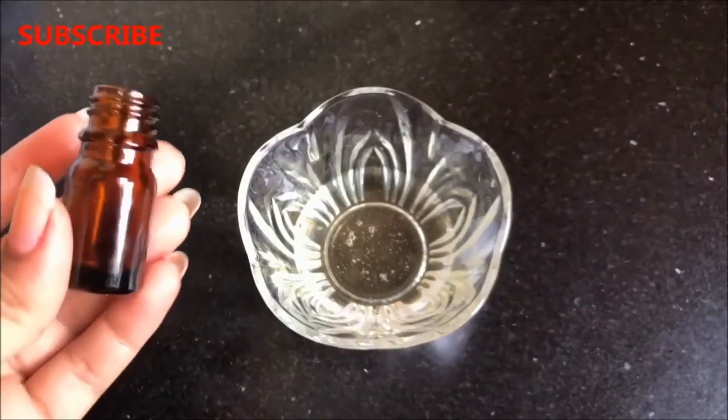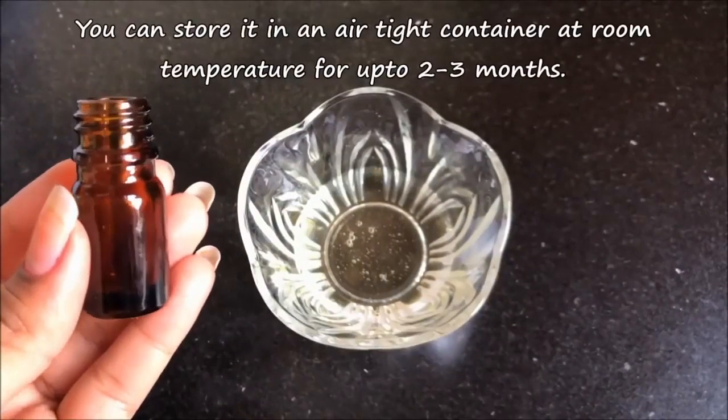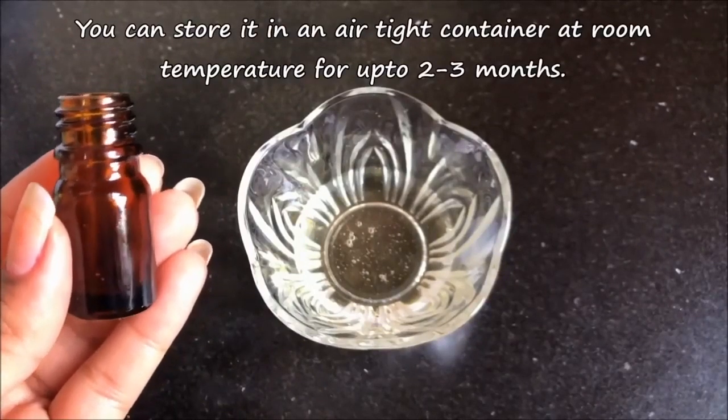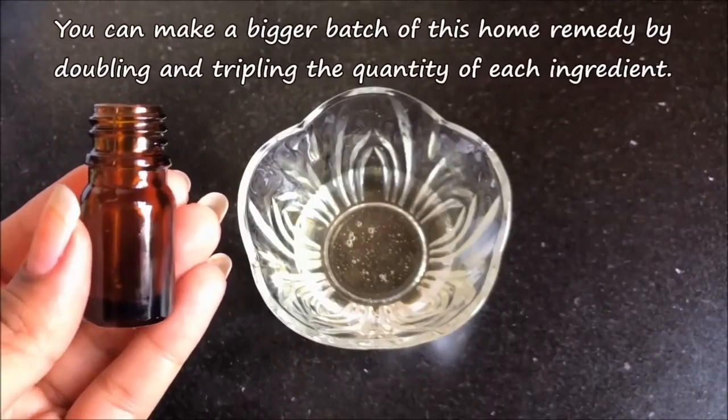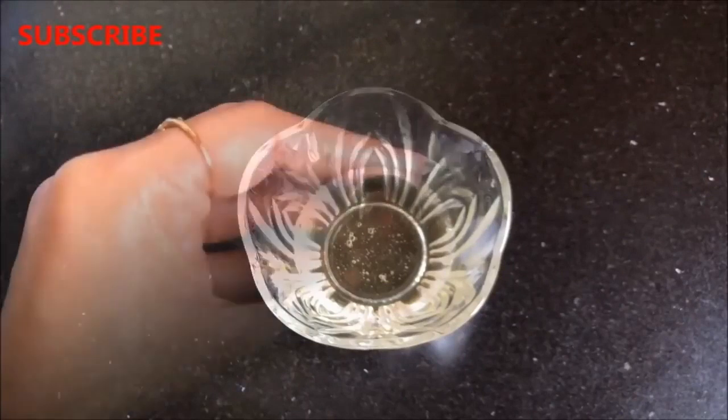I'm transferring this homemade hair oil into a small airtight container. You can use any airtight container to store it at room temperature for up to two to three months. You can also make a bigger batch by simply doubling or tripling the quantity of each ingredient.